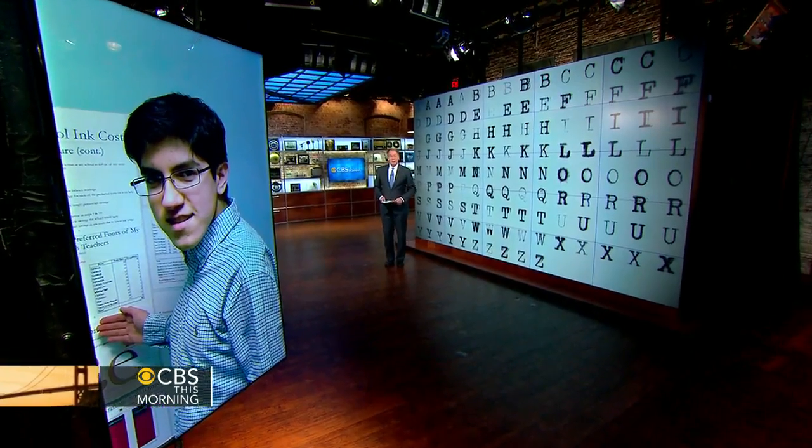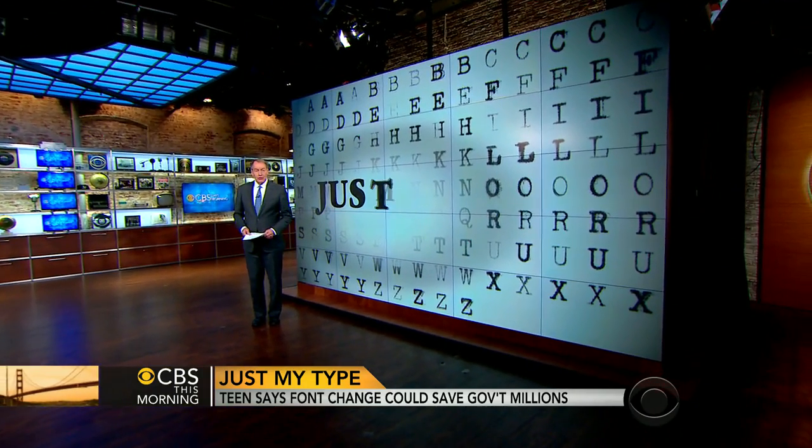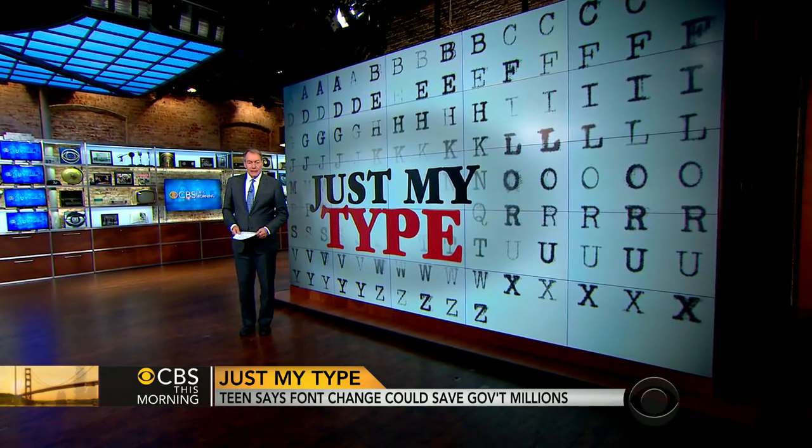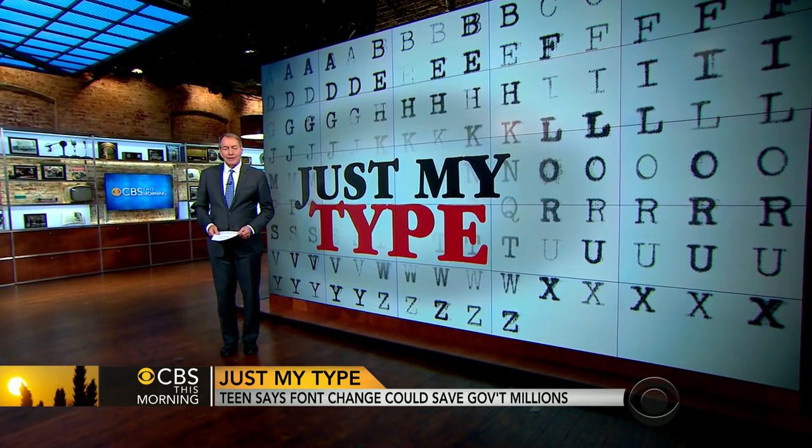A 14-year-old from Pittsburgh says he has found a way to save taxpayers millions of dollars with a few mouse clicks. His idea started as a science fair project. As Michelle Miller reports, the proof is in the printing.